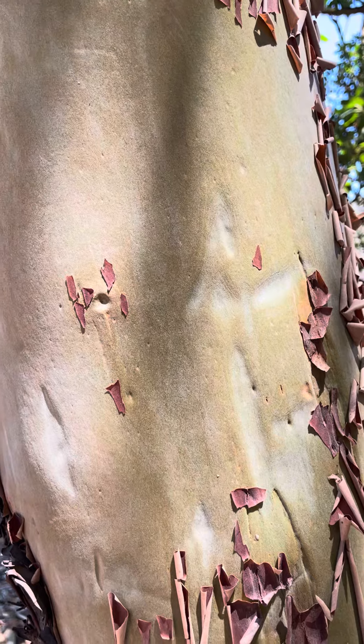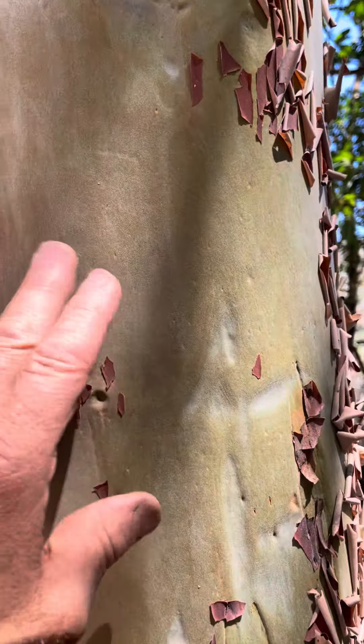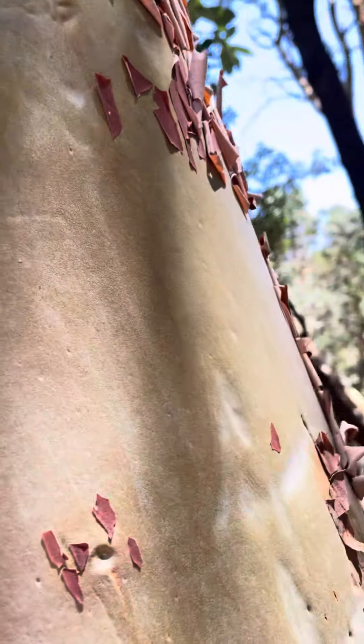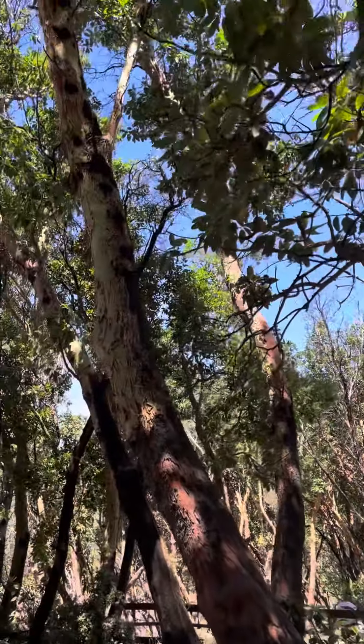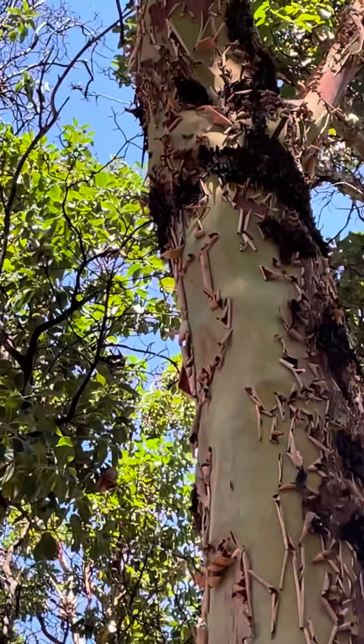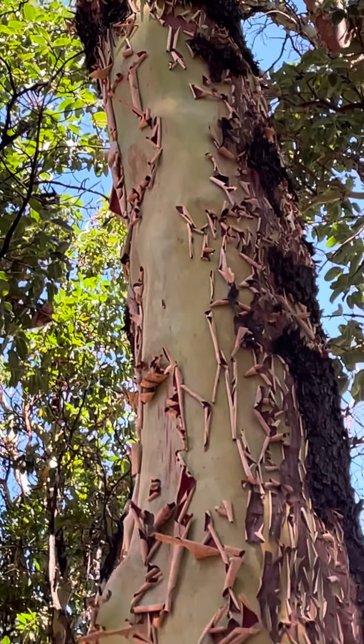And as the summer goes on, what this will turn into looking like that. What an amazing tree. I just think these madrones, there's something really magical about them. So if you look up here at this tree, you can see how green that color is.